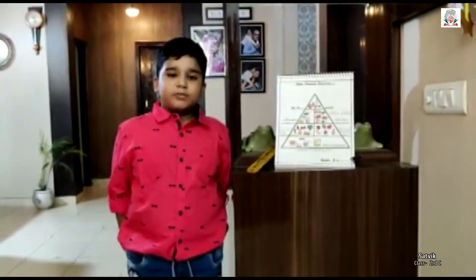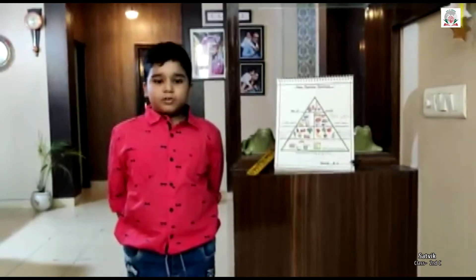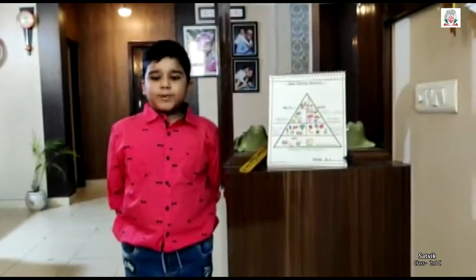Second step is, we should always do exercises. In order to do so, we take the help of Food Pyramid.